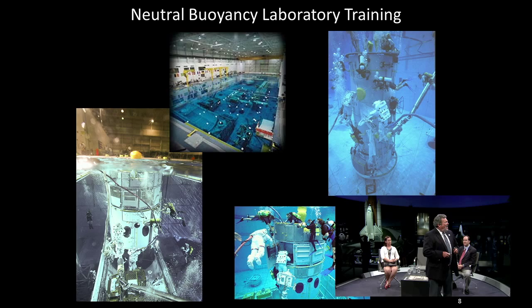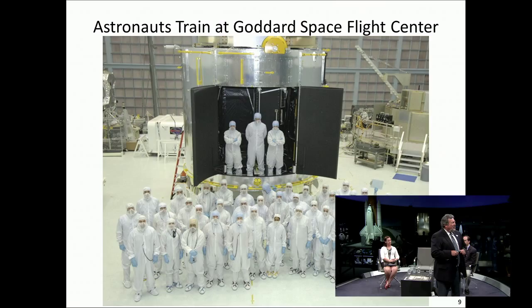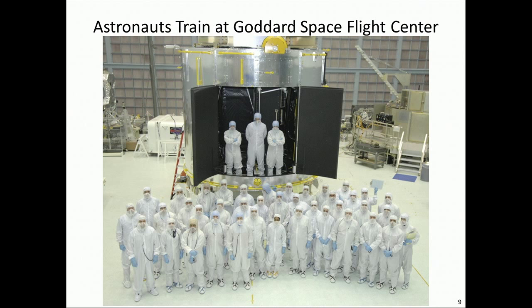I mentioned the Goddard Space Flight Center — this is a photo of the world's largest clean room. It's at Goddard, and it is currently occupied by the Webb Telescope team. But for a lot of years, the Hubble Development Project resided there. We have a high-fidelity mechanical simulator of the aft shroud of the telescope. Inside this aft shroud is where the four axial instruments are — they are about the size of a telephone booth. We bring the crew up to Goddard and do training, procedure development, as well as hardware design there.